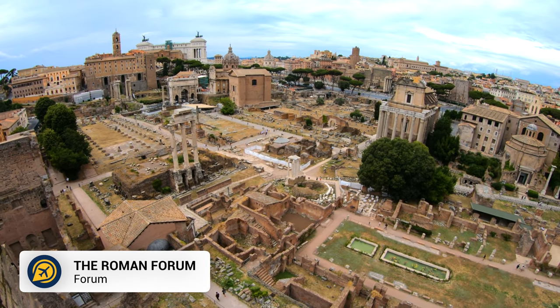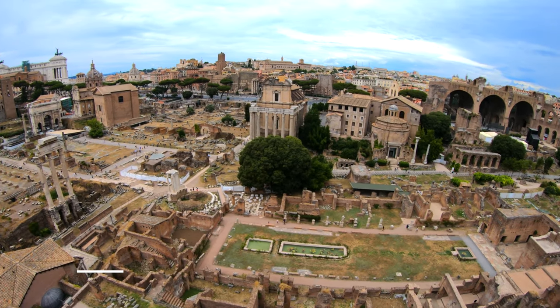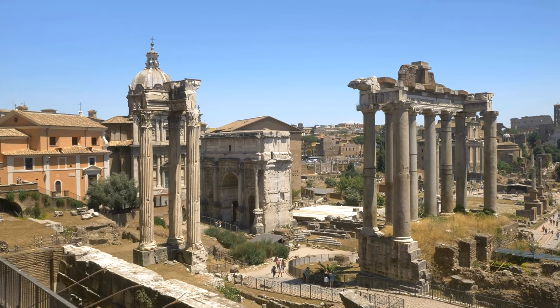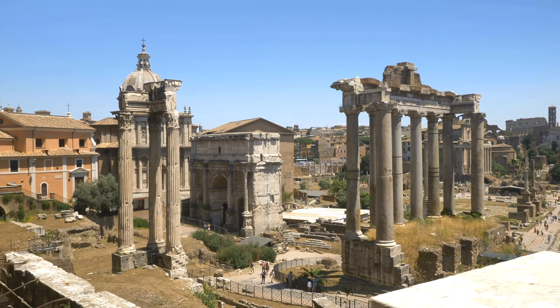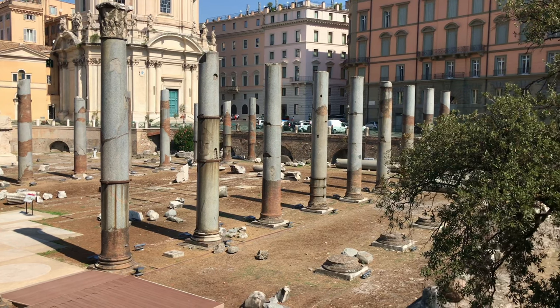Located next to the Colosseum is the most important Roman ruins in Italy, the Roman Forum. This is an ancient site of Roman ruins that was once the centre of Roman life and includes temples, arches and squares.